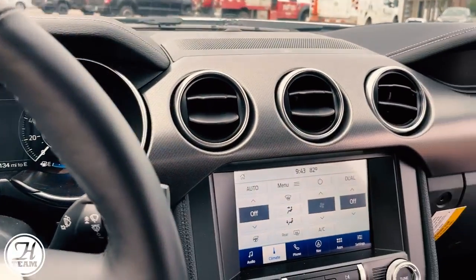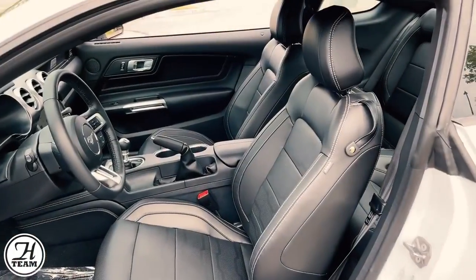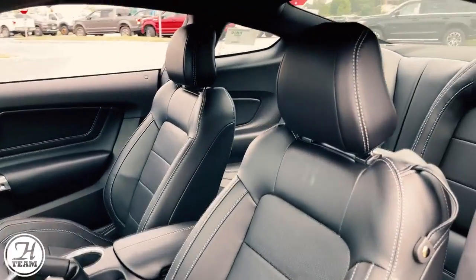In this model, you have the full digital dashboard, climate-controlled seats, and leather seats. The climate control is heated and ventilated, as well as a heated steering wheel.